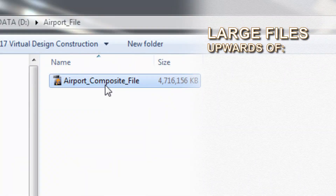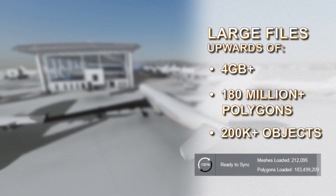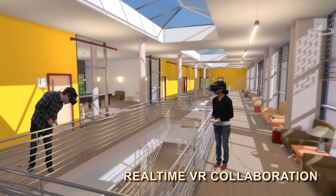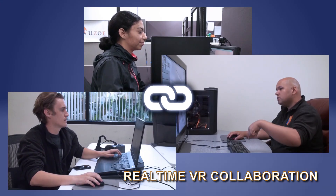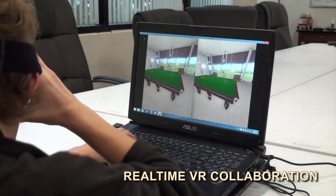On top of all that, Fuser takes in large project files that other programs can't even touch. And our VR collaboration capabilities allow multiple users to review projects together in real time, reducing travel time and cost, and increasing efficiency.